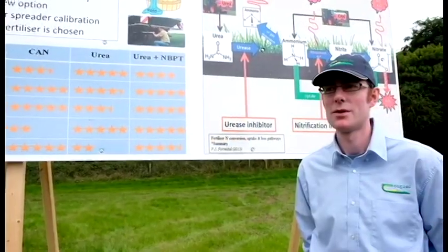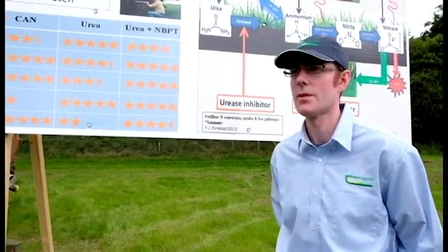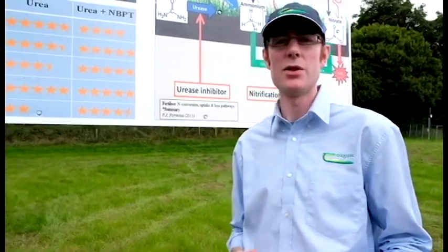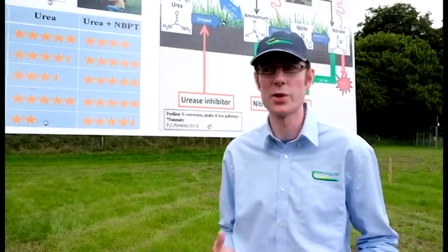At this time of year, which would you encourage farmers to use — CAN, urea, or urea with NBPT? What we saw in the trials was that the yield performance of CAN, urea, and urea with NBPT applied under the same conditions was quite similar.